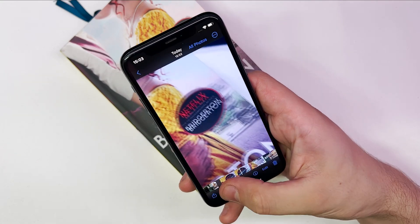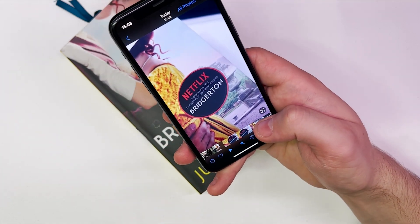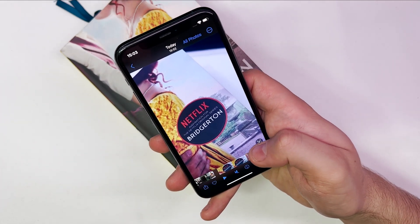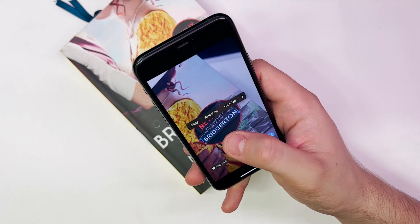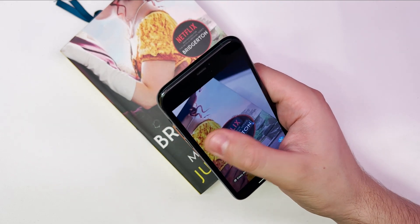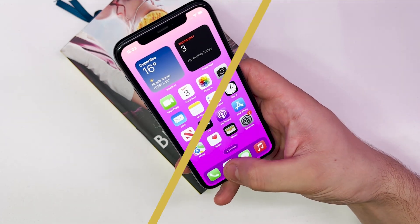Live text and visual lookup will also get some upgrades in iOS 16. Starting with live text, you'll be able to pull text from videos — you can pause on any frame and highlight the text you want. Live text will also work in translate, so you can highlight large amounts of foreign text.